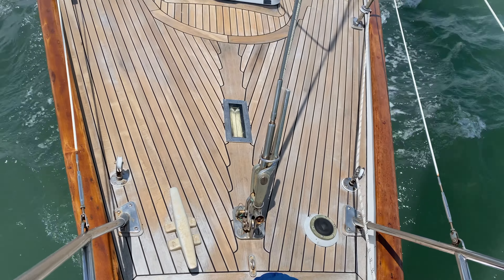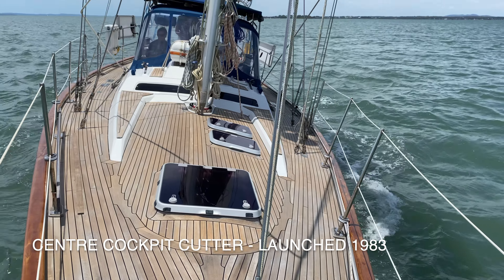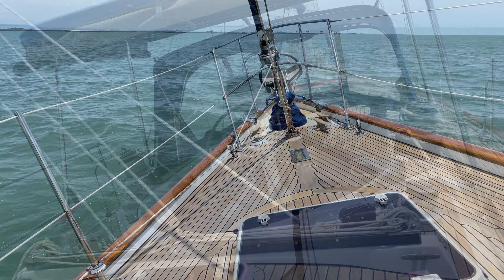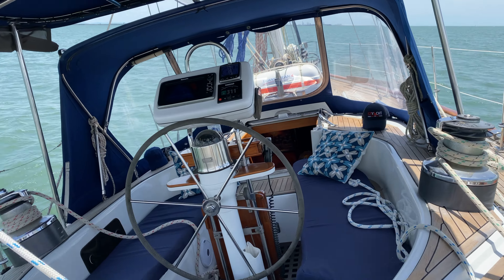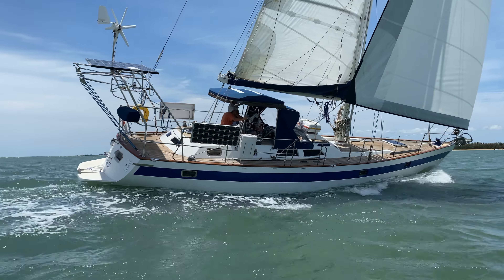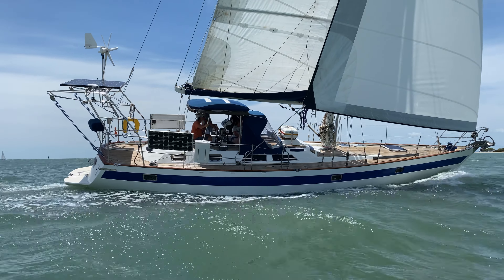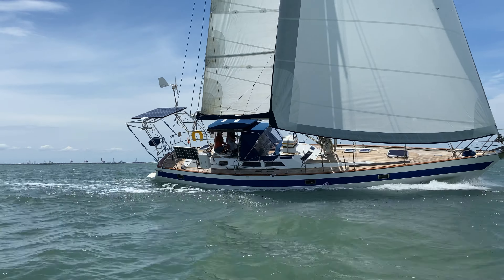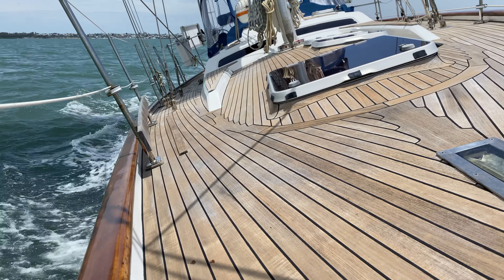Welcome aboard this Robert Perry designed Norseman 447, called Shakti. Shakti is a beautiful example of one of Robert Perry's very famed yacht designs. In fact, he labelled the Norseman his masterpiece.